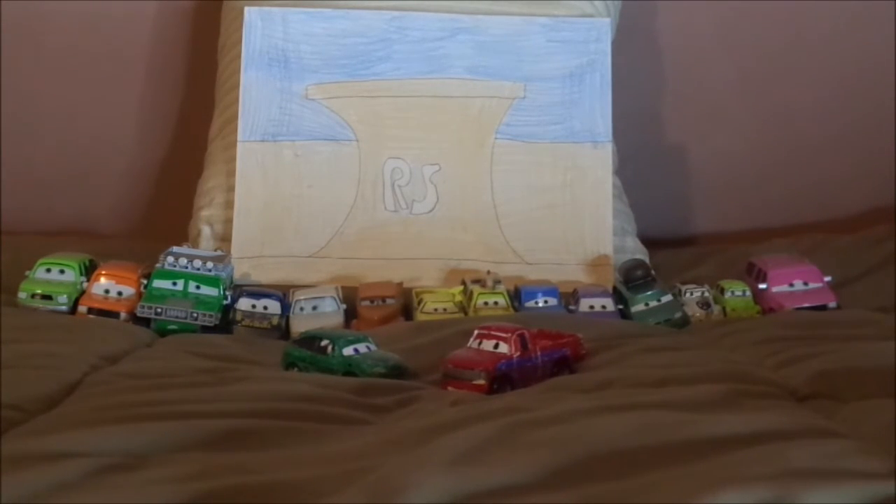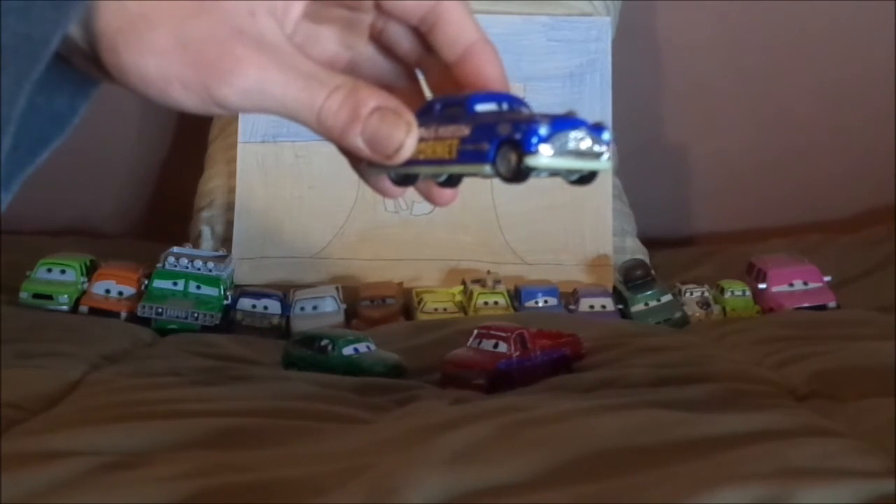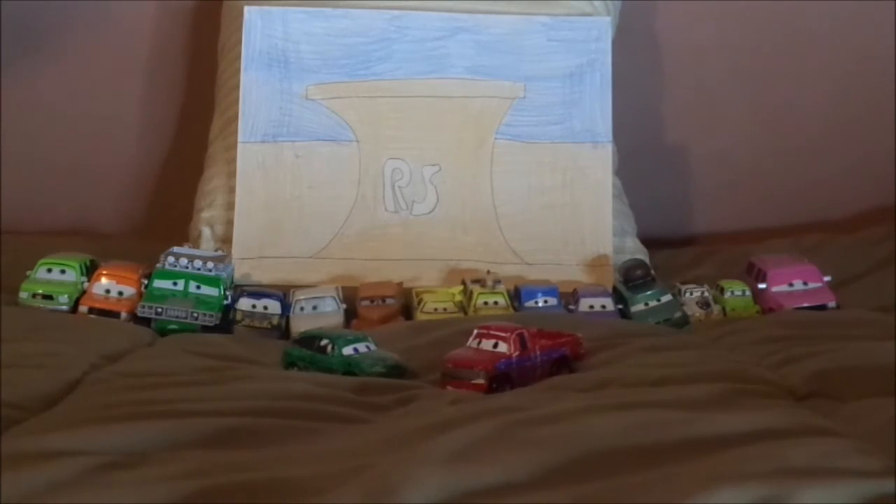But what do you guys think? Which pickup truck is your favorite? Which Radiator Springs visitor is your favorite? And which of these cars — similar to the ones I have but with accurate detailing — should I compare them to? Should it be Red, Fabulous Hudson Hornet, DJ, Mario Andretti, Rotor Turbosky, or Al Oft the Lightyear blimp? Please let me know in the comments down below. If you enjoyed this video, please leave a like and subscribe, check out my other videos, and I hope to see you next time for another review. Stay tuned — goodbye now!